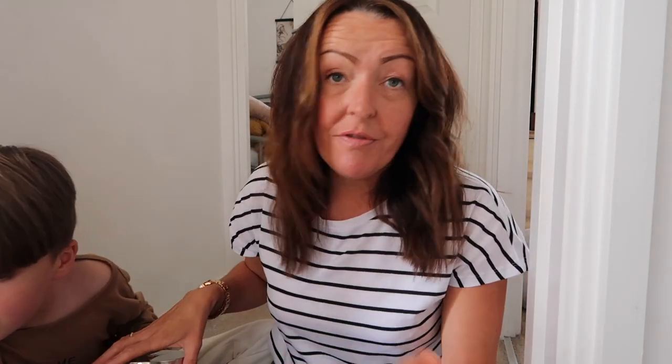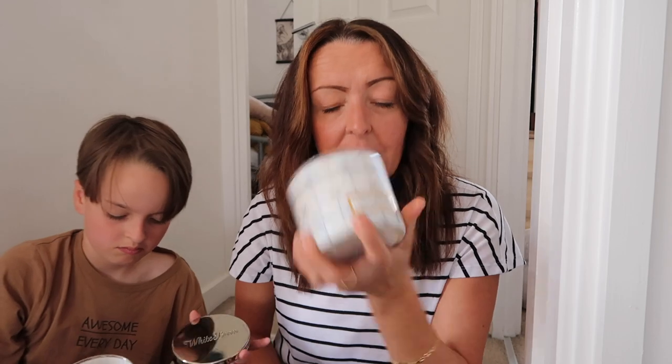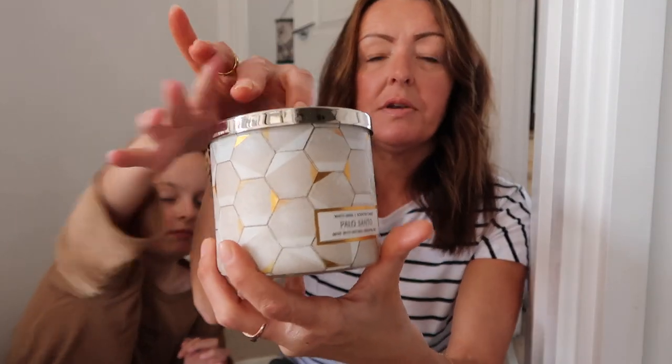I was very restrained with the candles because of the weight limit. There were no special offers on candles at the Bath and Body Works we visited, and I think they were about twenty-six fifty each for the standard three-wick ones. They burn really lovely and are very strong. I got fresh lemon waves and palo santo — both lovely Bath and Body Works three-wick candles.